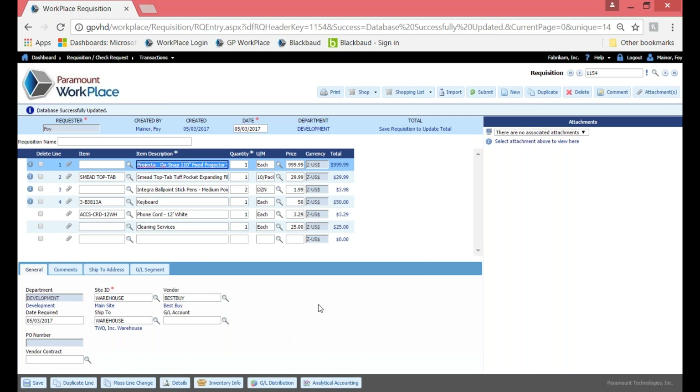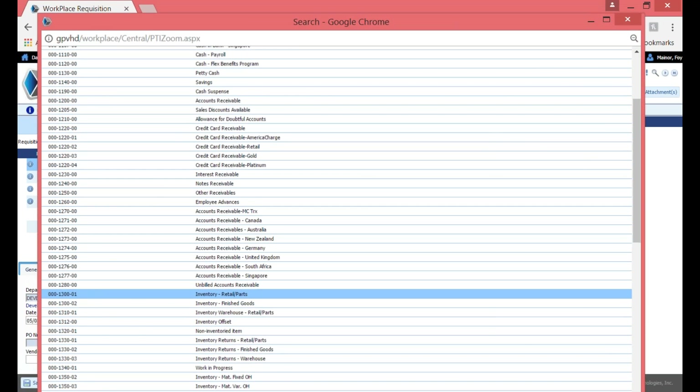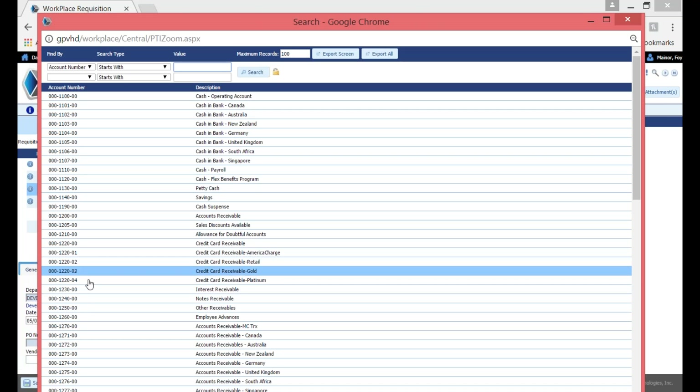With line one highlighted, the information in the general tab is only for line one. I can see it automatically defaulted in with Best Buy as the vendor, the ship-to, site ID, and department are all taken care of, but no GL account was put in. If I know it, I can add it; if I don't, it's not a required field, and someone else throughout the approval process could add it. If I go to line two, I can see the vendor Staples and the GL account defaulted in.